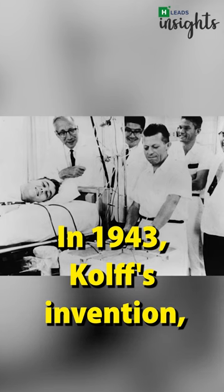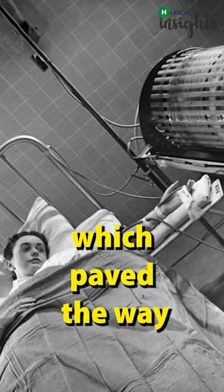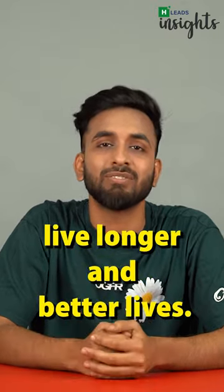In 1943, Kolf's invention, although crude, was completed. His machine is considered the first modern dialyser, which paved the way for the first kidney transplant in 1954. Since then, dialysis has helped patients with kidney failure to live longer and better lives.